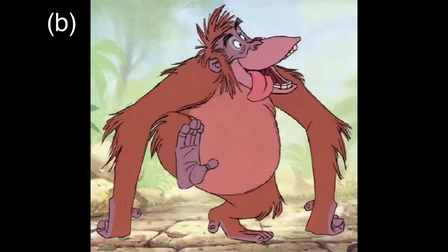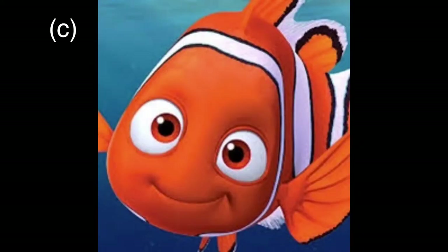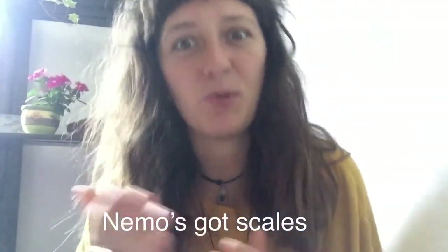Which animal has got scales? Okay, here they are — A, B, or C? C! It's Nemo. Nemo's a fish, and Nemo's got scales.